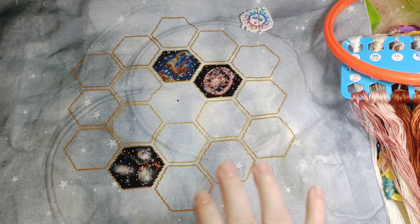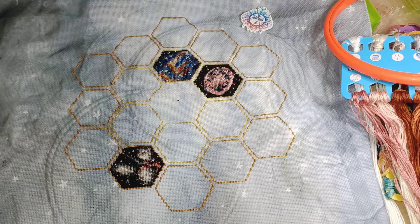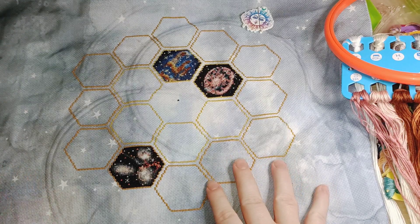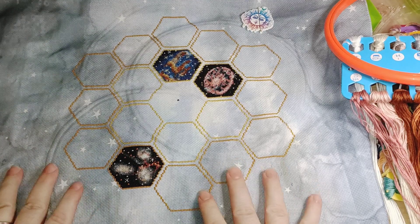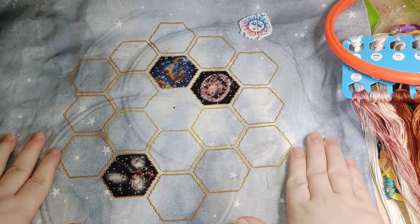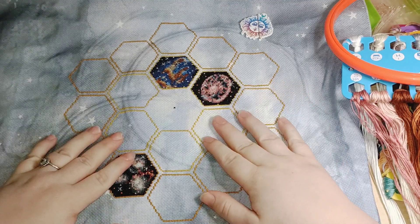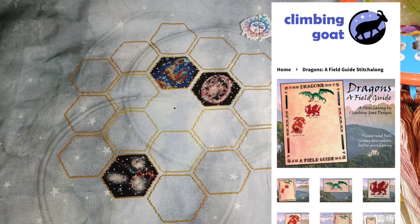This is of course the Wonders of the James Webb Space Telescope stitch-along by Climbing Goat Designs. I found them through their website but they also have an Etsy. They are also currently doing another stitch-along alongside this one which is All That Dragons, and that's looking really good as well.